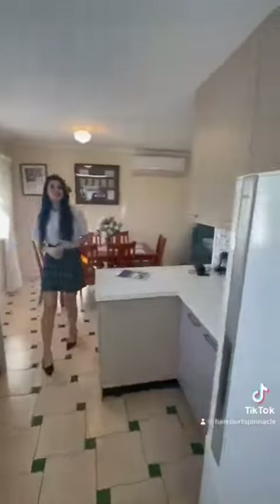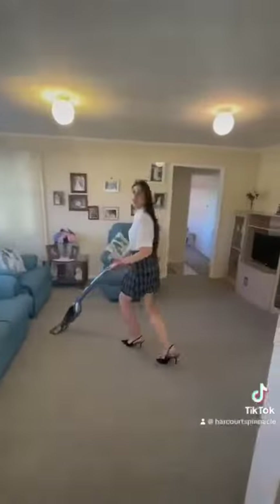Heading down the hallway of this post-war charmer, we have a well-kept kitchen with a free-standing oven and stove. In the lounge area, you can see it is equipped with air conditioning for those hot summer days.